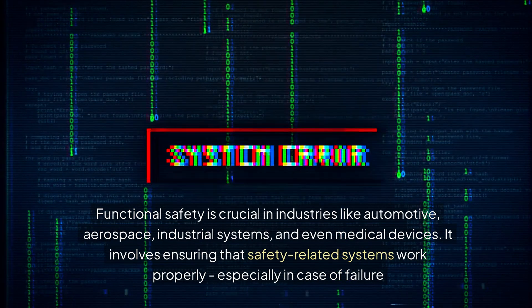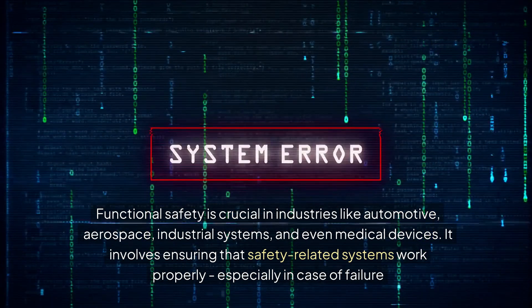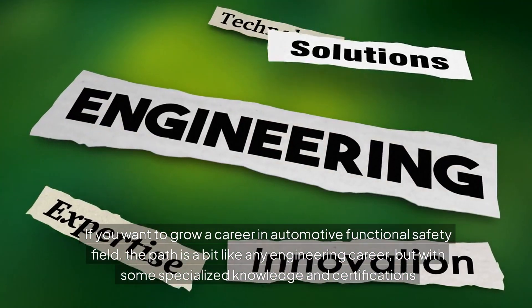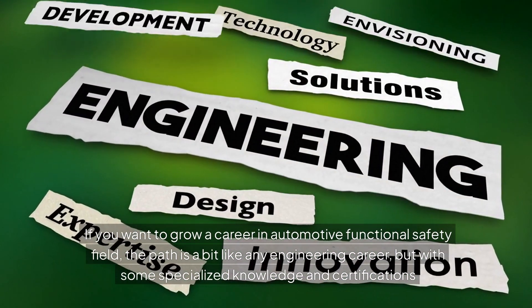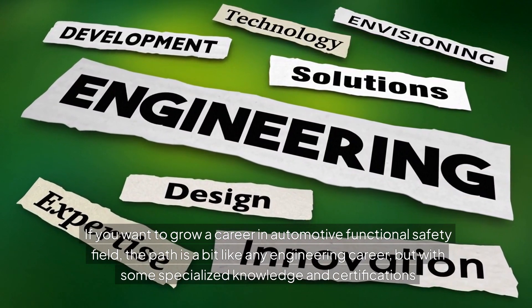industrial systems, and even medical devices. It involves ensuring that safety-related systems work properly, especially in case of failure. If you want to grow a career in automotive functional safety, the path is a bit like any engineering career, but with some specialized knowledge and certifications.